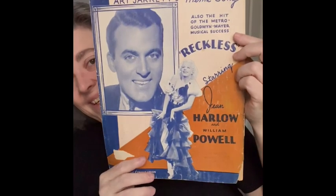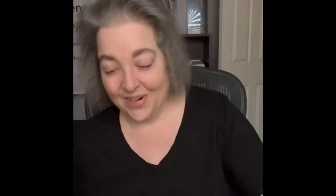Then I have another Jean Harlow piece — this one is Jean Harlow and William Powell, it's called 'Reckless.' Loved her, so I'm bringing her. And last but not least, 'Rose of My Heart.'